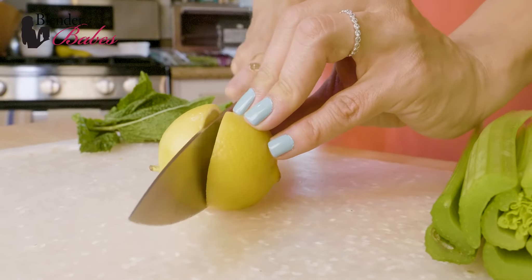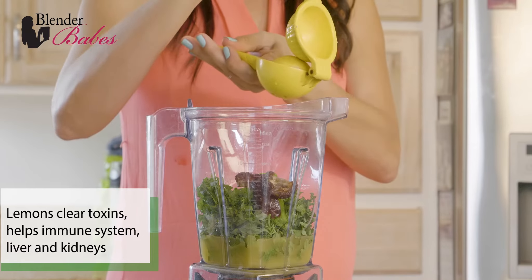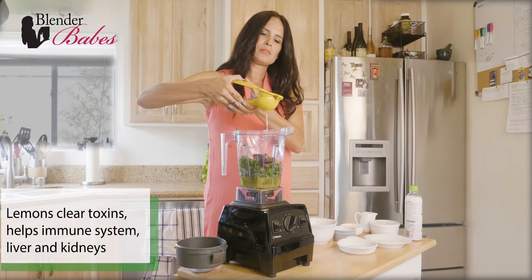Lemon juice is a natural cleansing agent. It clears toxins, supports the immune system, improves digestion, and protects the liver and kidneys.